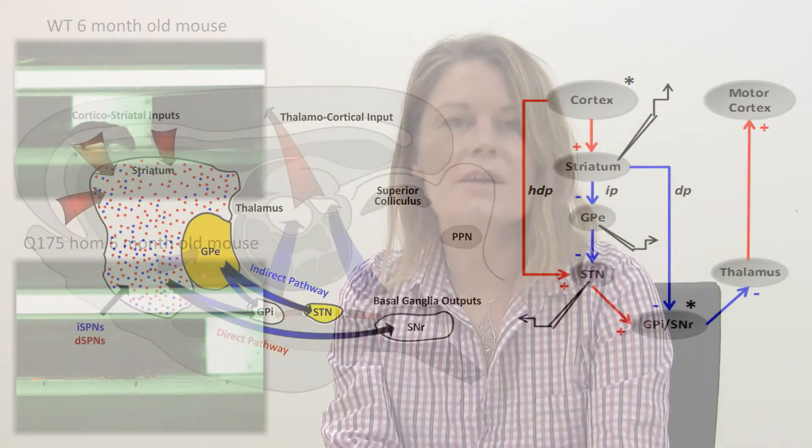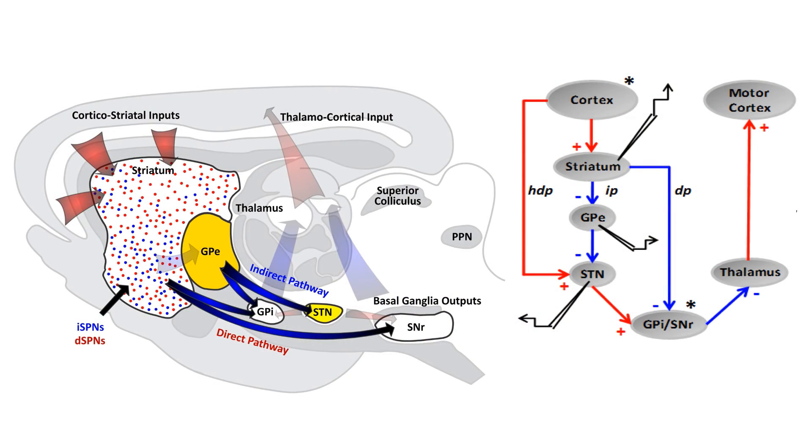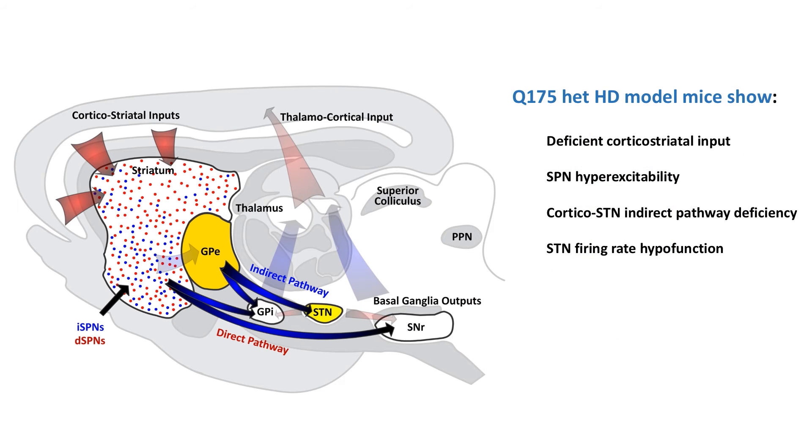Second, most HD models are hypokinesic, more like late-stage HD patients, suggesting that in mice both direct and indirect pathways are affected in parallel. This makes studying treatment for proposed hyperkinetic symptoms as a readout particularly difficult in these models. To circumvent this, we used ex vivo and in vivo electrophysiology to look at different components of the basal ganglia indirect pathway in isolation. We found that when the indirect pathway was cautiously activated, there was a deficit in the size of the response in the HD model, and there were many other abnormalities in synaptic connections and in the intrinsic properties of neurons which make up the components of the indirect pathway.